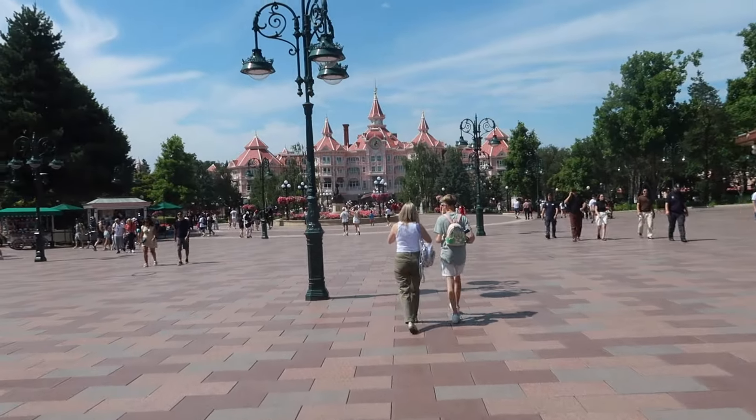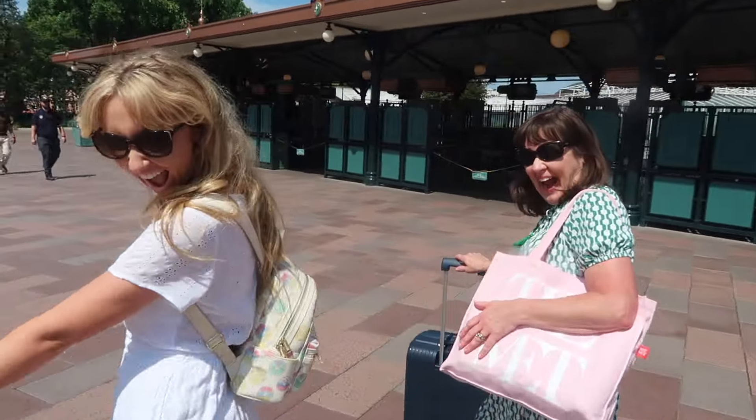Welcome back to my channel. This video is all about my time staying at the Disneyland Hotel in Disneyland Paris. This hotel recently had a major renovation and only reopened in January of this year, so everything is very new, very swish, very fancy. It's also the most expensive hotel in Disneyland Paris — literally the pink facade you see as you're walking towards the park. I stayed with my mum and my sister for three nights.